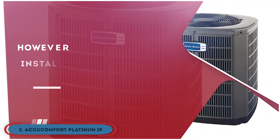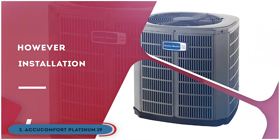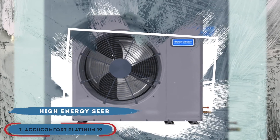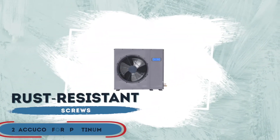However, there's a high installation cost. It takes longer to heat large rooms. And installation requires relatively more time. The bottom line is, it has a high-energy SEER. It's made of high-end construction. And it's coupled with rust-resistant screws.